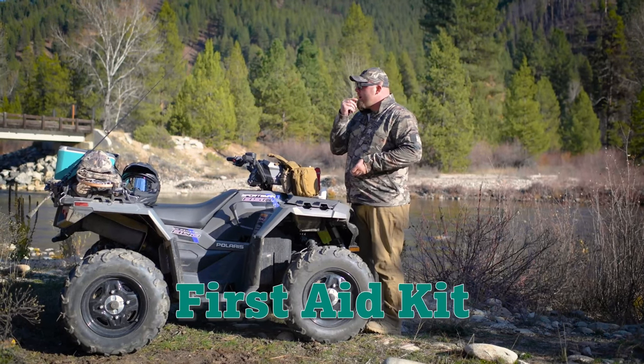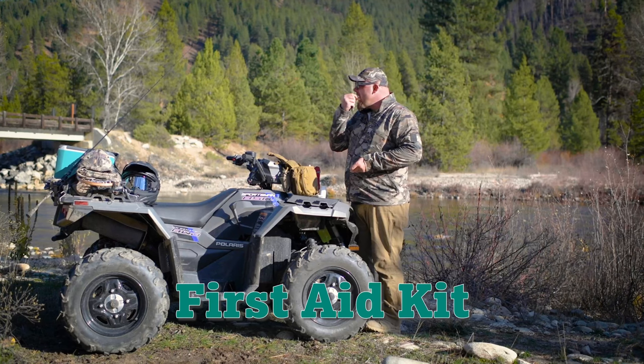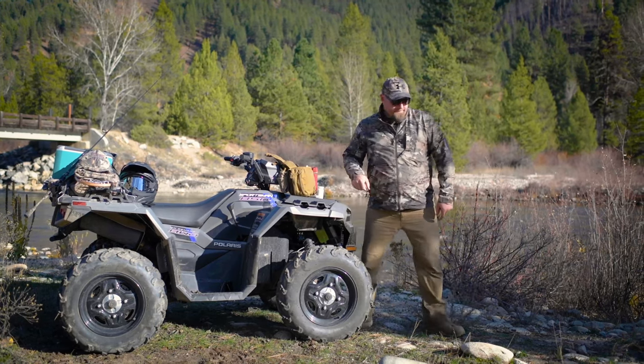Bring a first aid kit so you're prepared for unexpected events at the stream or on the trail. That'll help you handle everything from a wayward hook to an unplanned dismount.